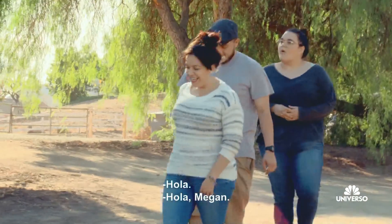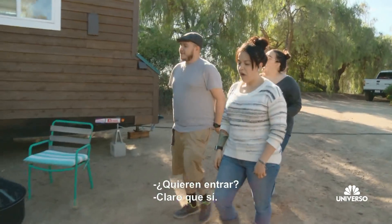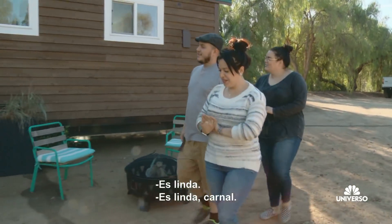Hi. Hi, Megan. You want to check it out? Yes. It's so cute. It's cute, huh, brother?